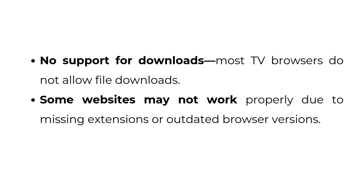No support for downloads — most TV browsers do not allow file downloads. Some websites may not work properly due to missing extensions or outdated browser versions.